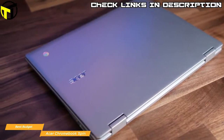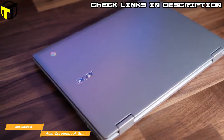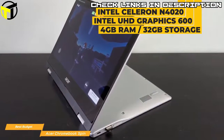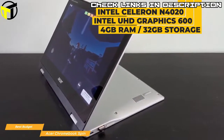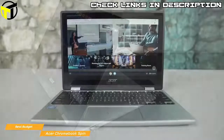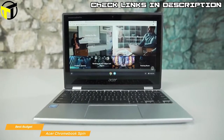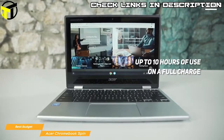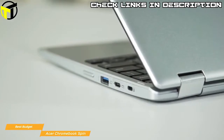Chrome OS boots quickly and comes with built-in virus protection that automatically updates and keeps the Spin safe from malware. All the apps you regularly use — like Google Docs, Sheets, and Slides — come standard, and you'll have access to over 2 million Android apps from Google Play. The Spin uses an Intel Celeron N4020 processor with Intel UHD Graphics 600, 4GB of RAM, and 32GB of internal storage, making it fast for everyday tasks. You can also cast browser tabs to a Chromecast-enabled TV. Connectivity includes two USB-A ports, two USB-C ports, and a microSD card slot, with up to 10 hours of battery life.